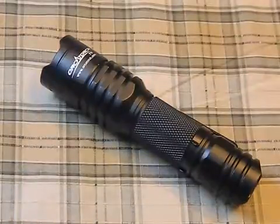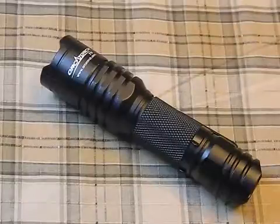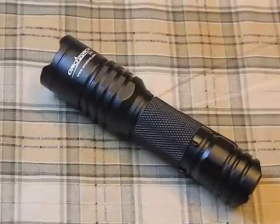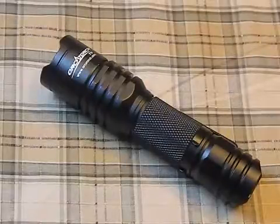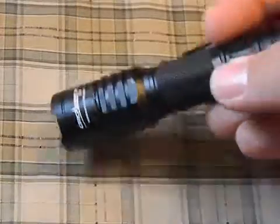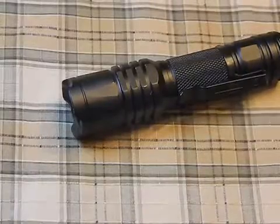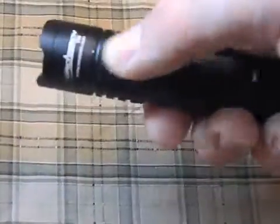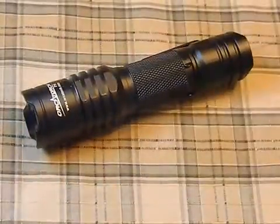To talk about performance — this thing did very well, definitely top five when it came to performance. It looks nice and runs great. On construction: it has a crenulated bezel for tactical use, and it also has anti-roll flats on the head so if you're not using the pocket clip you don't have to worry about it rolling away. There's a lot of mass in the head — it's actually a very heavy flashlight for the size.